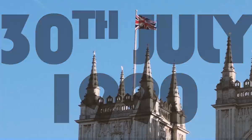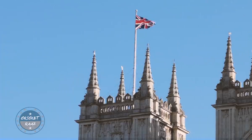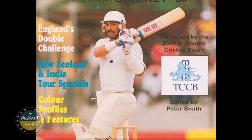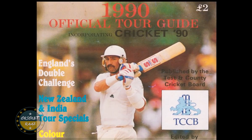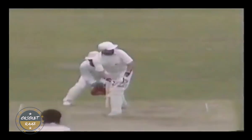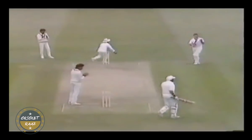30th July, 1990. After sweeping the ODI series on foreign soil, India were to play a three-match test series against the host England. The English team was out for blood though, as they posted a massive 633 in the first innings on the back of a magnificent triple century by their captain Graham Gooch.